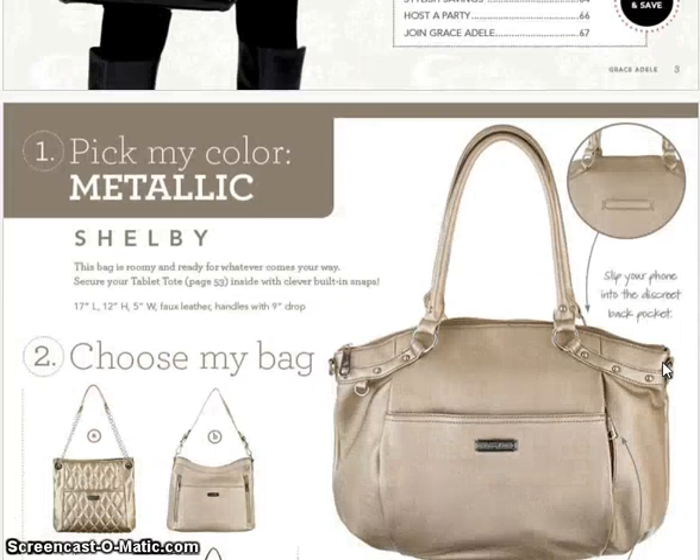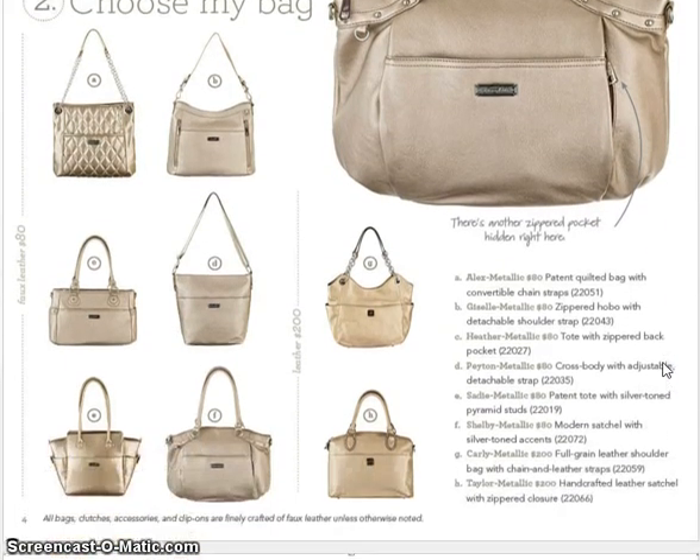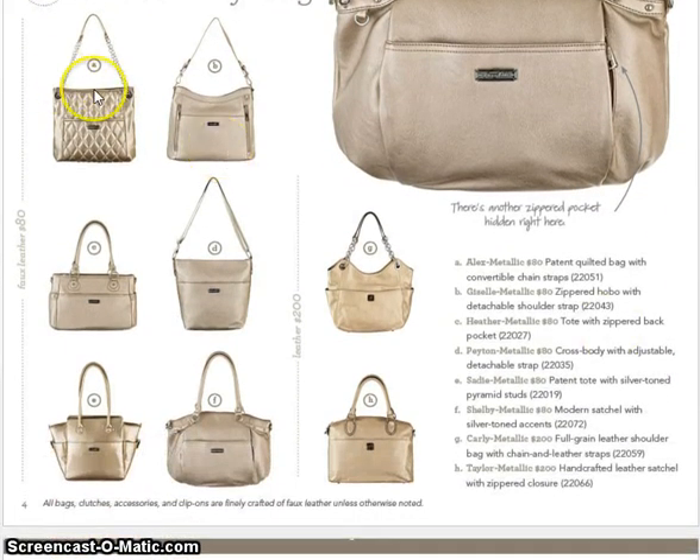Let's start right off with metallic — metallic is a new color. We do have some new bags. Going from top left to right all the way down: A is Alex, B is Giselle, C is Heather, D is Peyton, E is Sadie, F is Shelby, G is Carly, and H is Taylor. G and H are our two new leather bags.